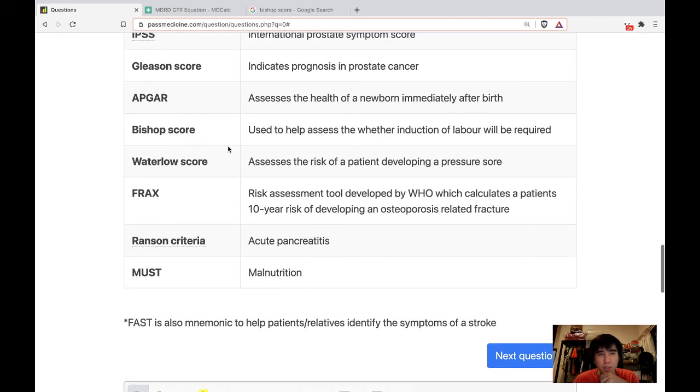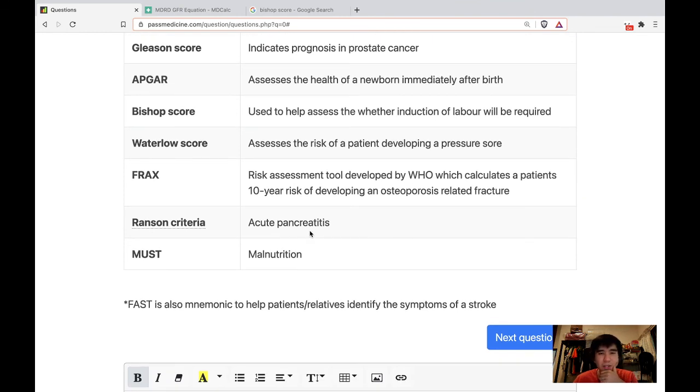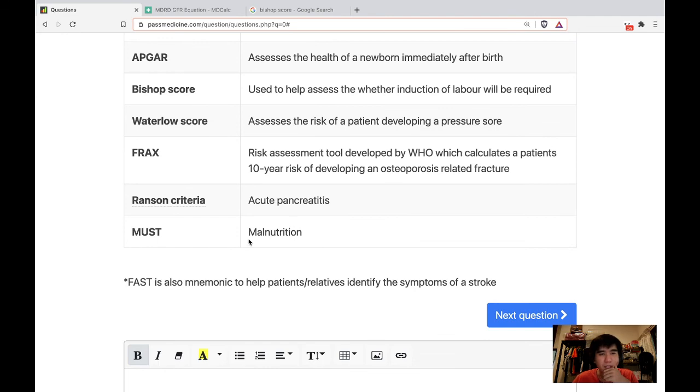Waterlow score assesses the risk of a patient developing a pressure sore. FRAX is a risk assessment tool developed by WHO which calculates the patient's 10-year risk of developing an osteoporosis-related fragility fracture — a fracture from falling from standing height or below. Ranson criteria is for acute pancreatitis. MUST is for malnutrition.